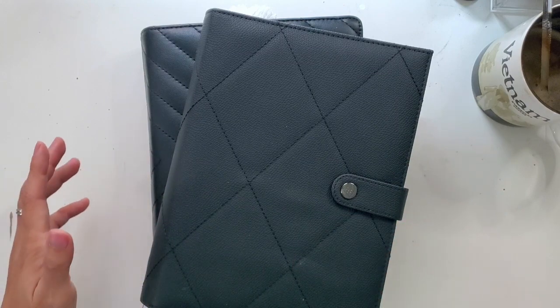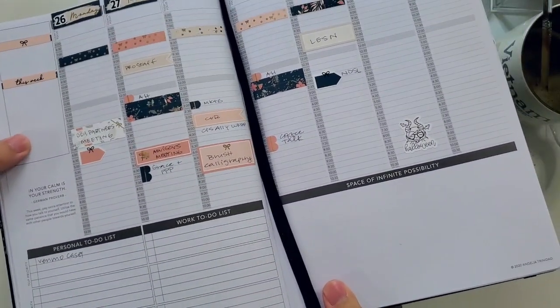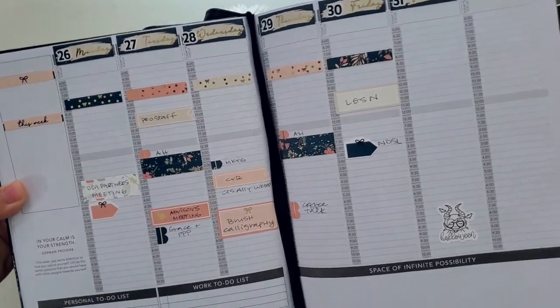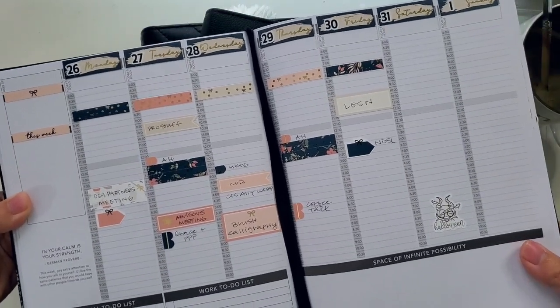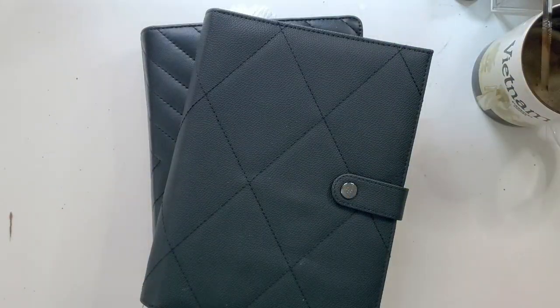I am doing a weekly view in my Passion Planner, and I like doing this because I set it on a stand and I'm able to get a bird's eye view of my entire week and the context in which it sits, just glancing over on my desk, and I don't have to worry about carrying this around, knowing that that's the layout that I have evolved into and use the most consistently in my bullet journal spreads.